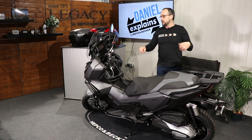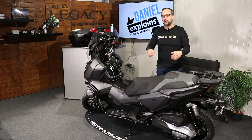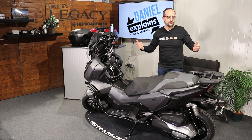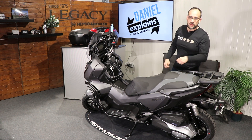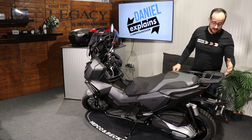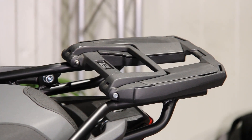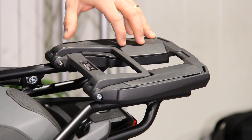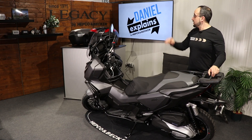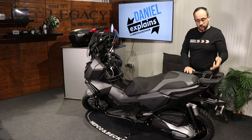If you have such a big scooter and want to take it on a tour or use it for daily business to work or wherever, HEPCO and Becker have developed several solutions to secure luggage on the back. For example, our Easy Rack — this is our rack to secure all of our hard-case top cases.